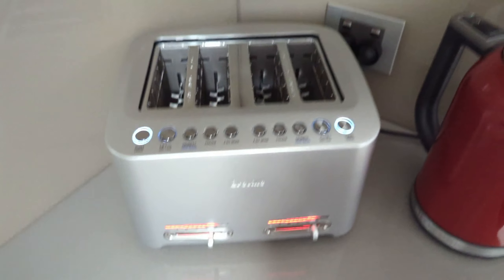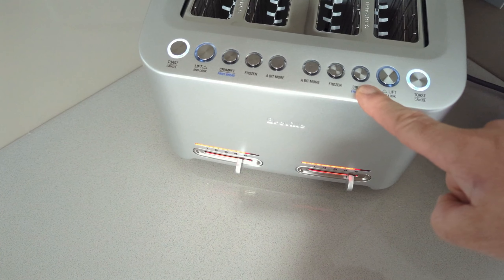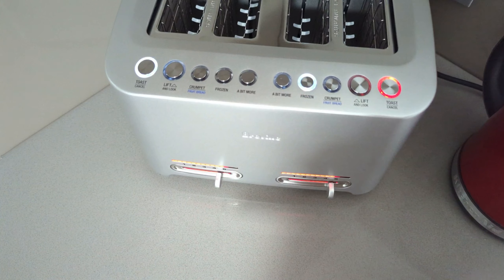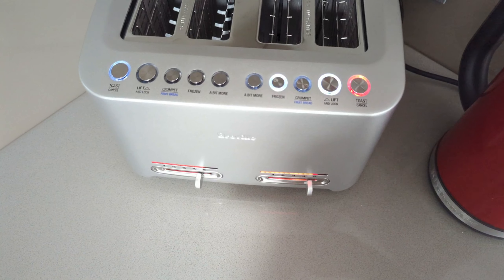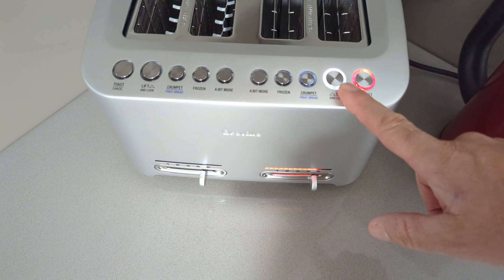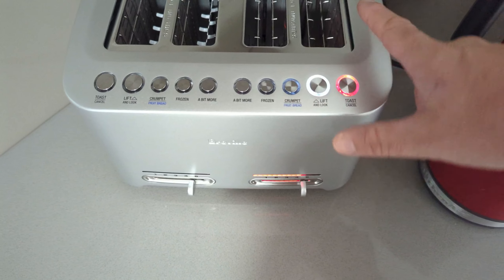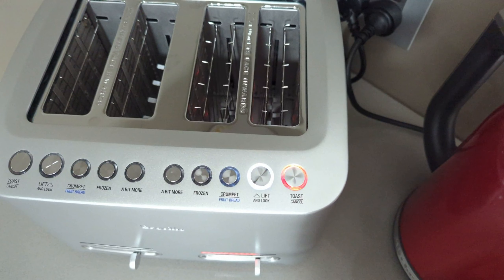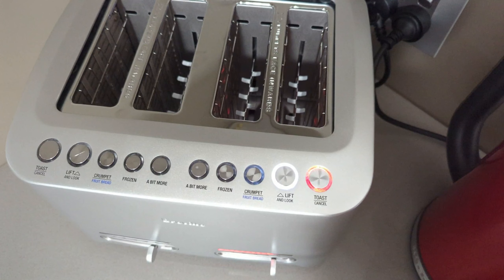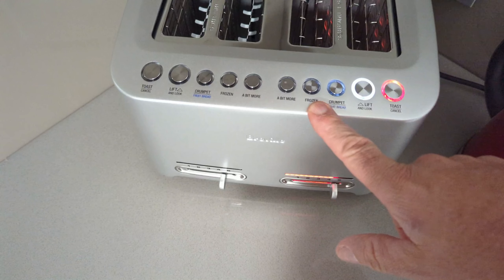I'm not sure what the crumpet setting does exactly — I think it just cooks a bit longer because crumpets are thicker. We always keep our bread in the freezer, so you press toast and then frozen, and it knows you've put frozen bread in and cooks it bang on — always spot on. You can do a lift and look — I don't think it works in the last 30 seconds, but you hit lift and look, the elements stay on, it comes up so you can check, and then it goes back down and continues without resetting.